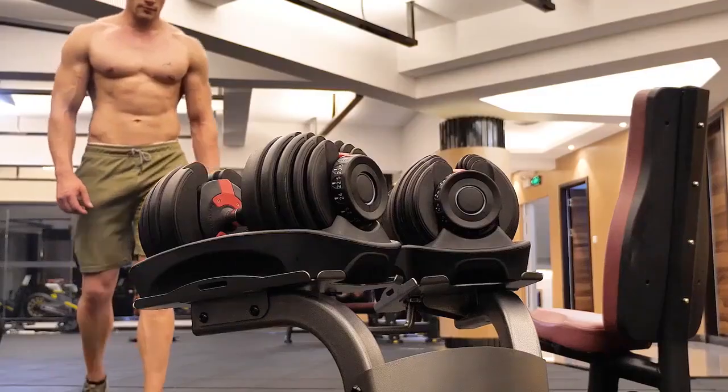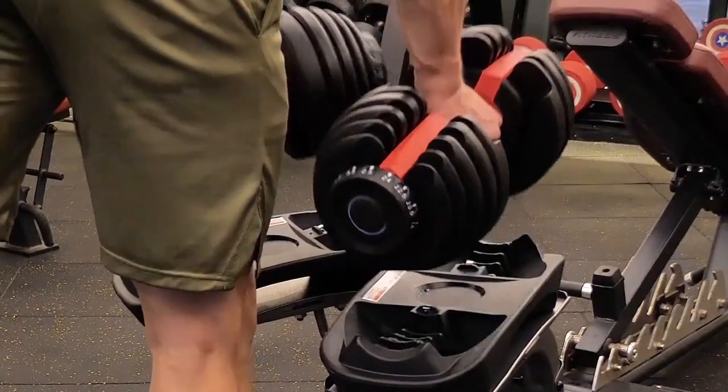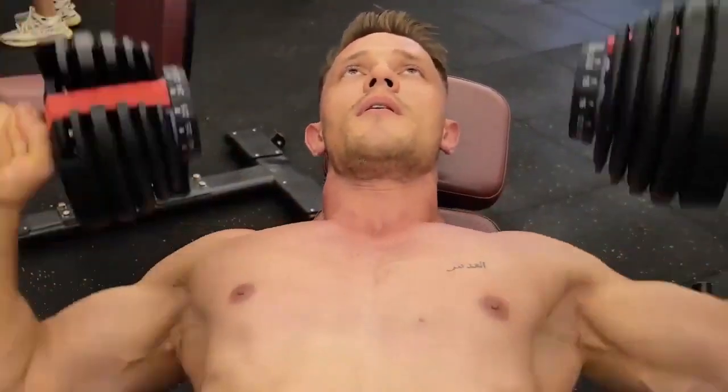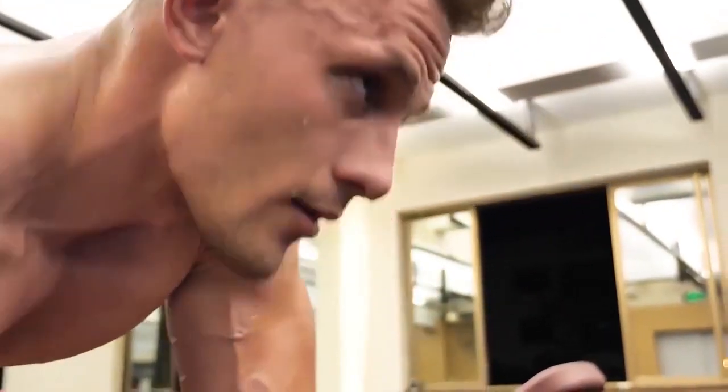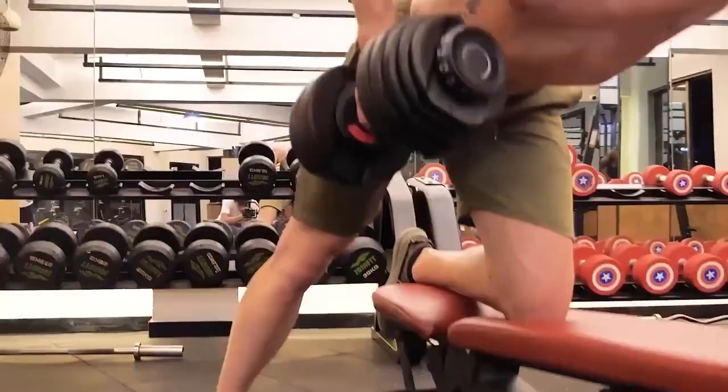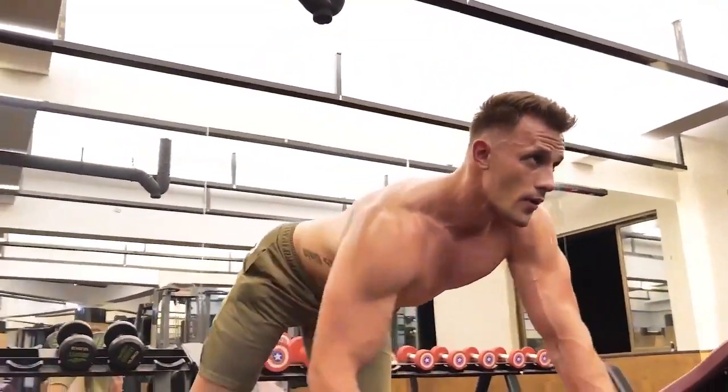If you want to train your muscles, the fully automatic adjustable dumbbells are your best choice. Six advantages of fully automatic adjustable dumbbells: both internal and external training, gradual circle to stimulate the body, and APOS potential.